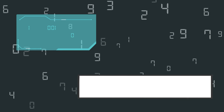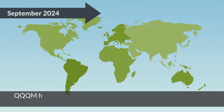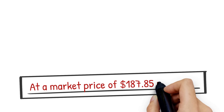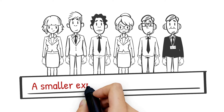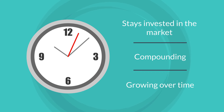Let's dive into QQQM, the Invesco NASDAQ 100 ETF, a tech-heavy growth machine making waves in the investing world. As of September 2024, QQQM holds $31.895 billion in net assets, offering direct exposure to the NASDAQ 100 — meaning you're investing in some of the biggest and fastest-growing companies on the planet. At a market price of $187.85 per share, QQQM is a cost-efficient option with an expense ratio of just 0.15%. That means more of your money stays invested in the market, compounding and growing over time, rather than being eaten up by fees.